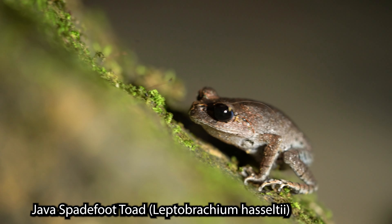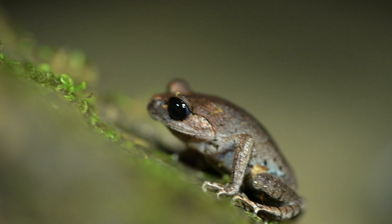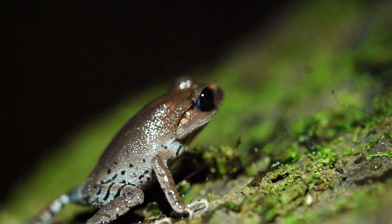Of all of the amphibians, one of the most intriguing is the Java spadefoot toad, because they can opt for an unconventional mode of travel. They walk.